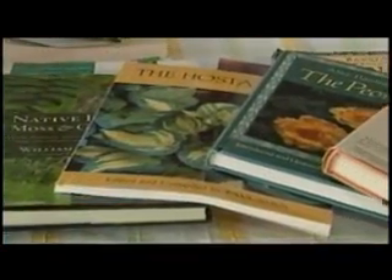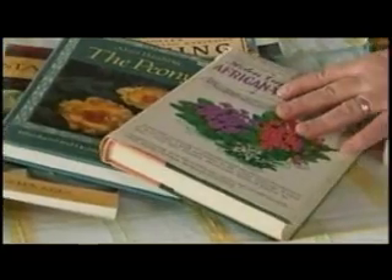There are literally thousands of gardening books on the market, but which ones do we choose that are right for us? Well, it all depends on what you really like to do. There are books that are specific to specific plants.